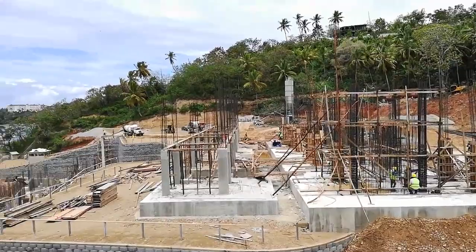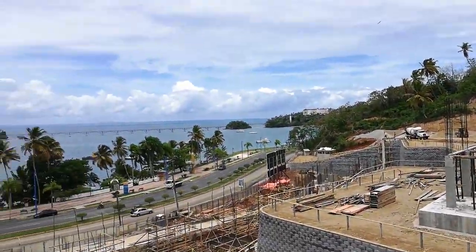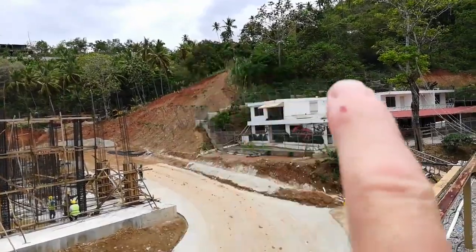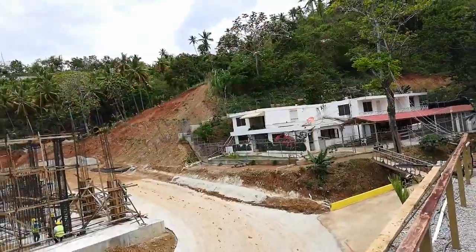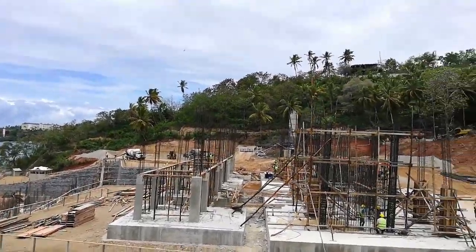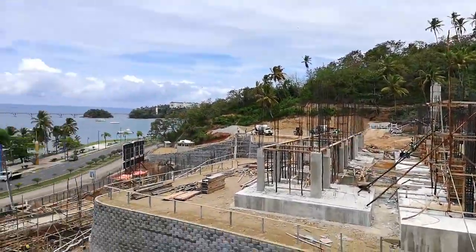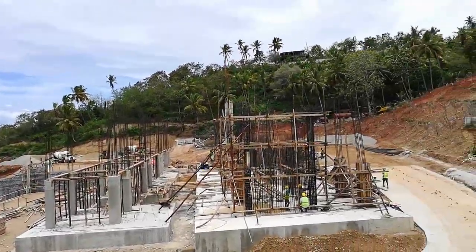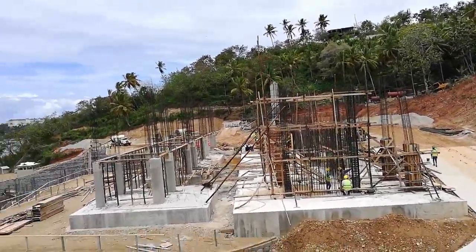The sunlight is absolutely crazy here. You can see all these places have an ocean view. Phase two is going to start here and around there, and that's not going to be completed until 2021 and 2022. These first two phases are going to be completed in September 2020.